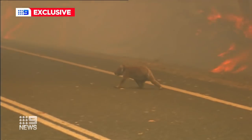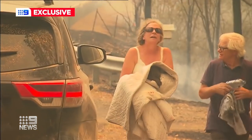Which might prevent more heartache like this on home soil too. Fiona Willen, Nine News.